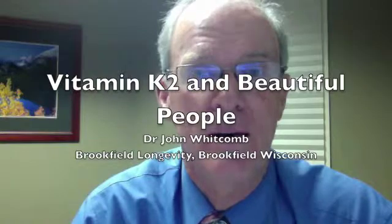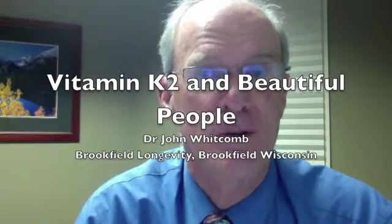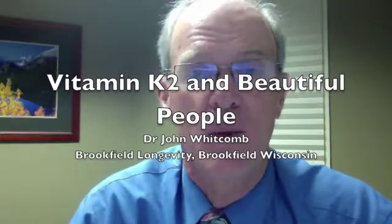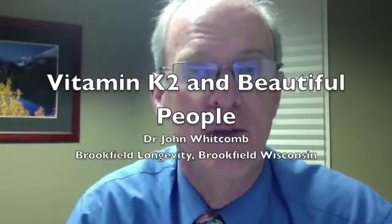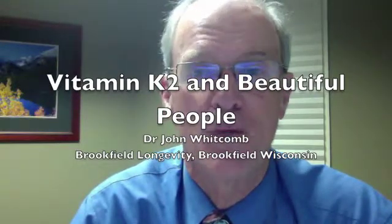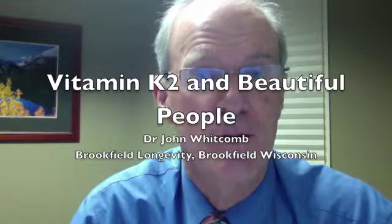Now, 80 years later, we're finding that still to be true. What we're also finding is more research — things like, if you look at women in Japan and count the wrinkles on their skin, you'll find that the more vitamin K2 in their bodies, the fewer wrinkles. Same thing for varicose veins.